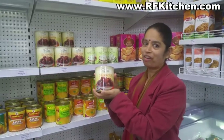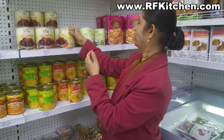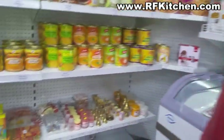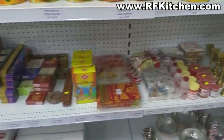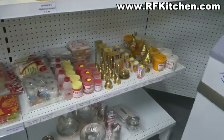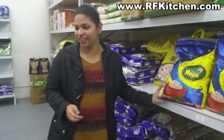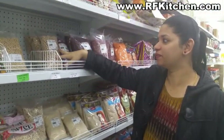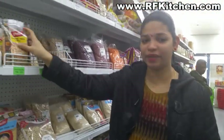There are also tin sweets and snacks, and puja items. Here we have all different varieties of rice, and in this section all the dal items - like urad dal, chickpeas, yellow split peas, and soup mix.